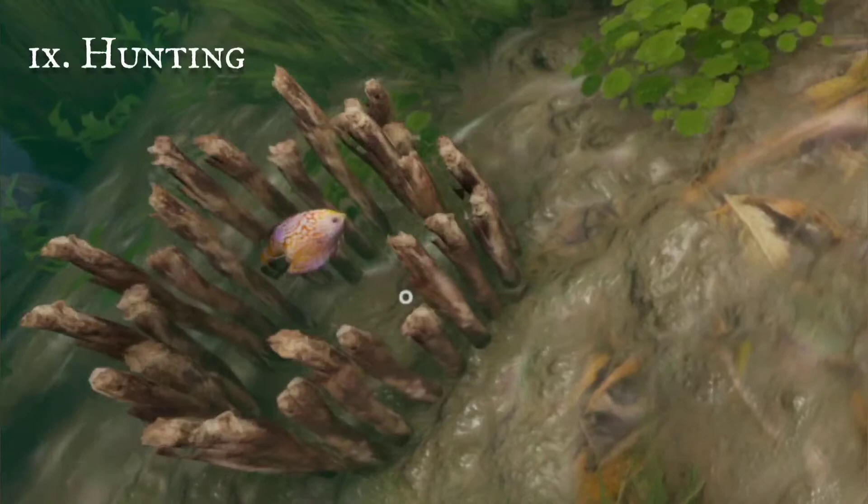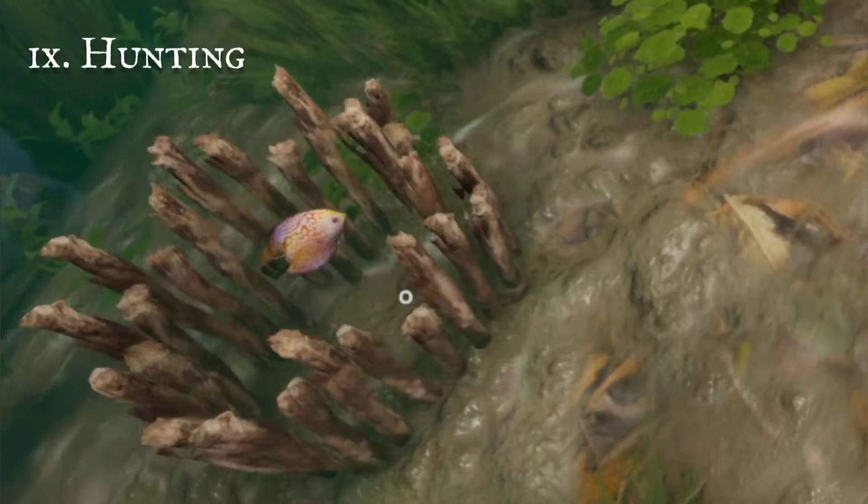Rod traps work just as well, in places where fish flourish. Their meat is high in protein, and will keep you well nourished.